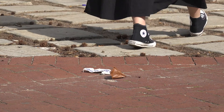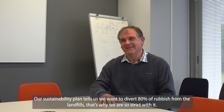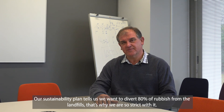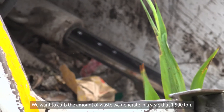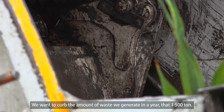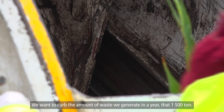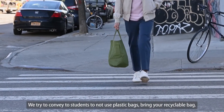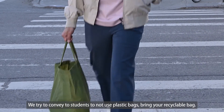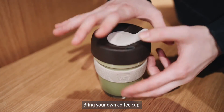Stellenbosch University's sustainability plan aims to divert 80% of waste away from landfill sites. The university wants to reduce the 1,500 tons of waste generated on campus per year. This is done by encouraging students to remove plastic bags, bring reusable bags, and bring their own coffee cups.